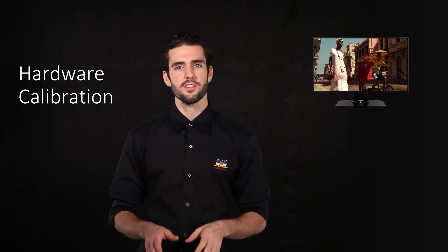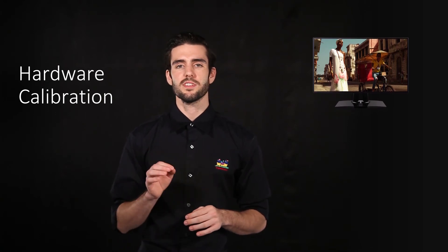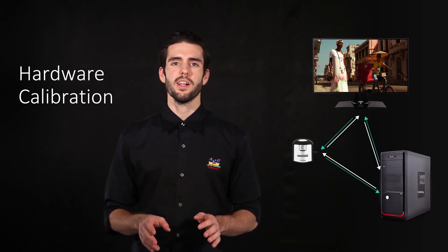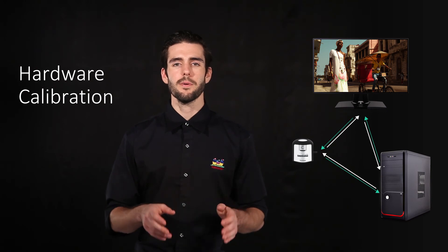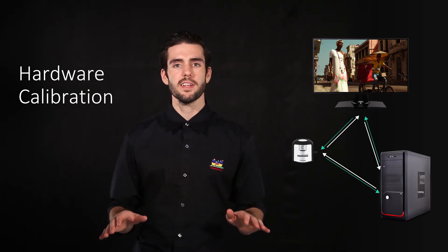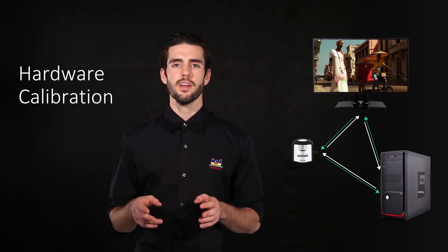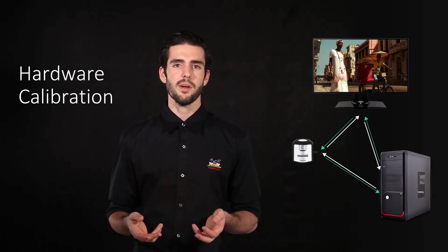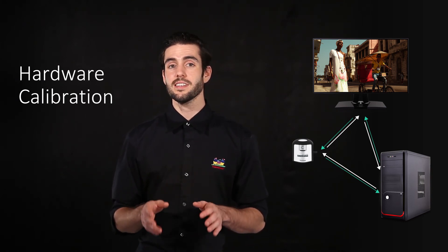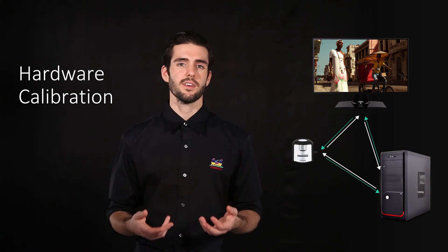Since hardware calibration controls the monitor directly, it has good gradation characteristics and high precision. A notable benefit of hardware calibration is that it aligns the output of the graphics card with the monitor scaler, so that you have long-term consistency and color accuracy. For those working with high-quality imagery or within a professional design environment, hardware calibration is an excellent resource for ensuring a more efficient workflow and a more consistent quality of work.